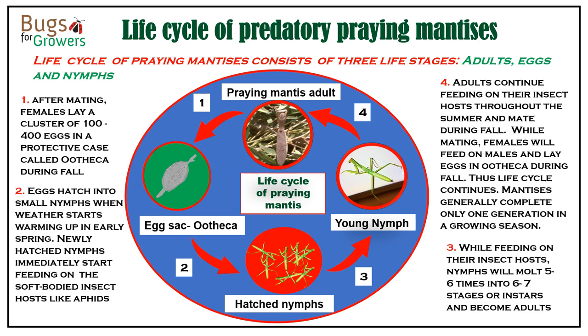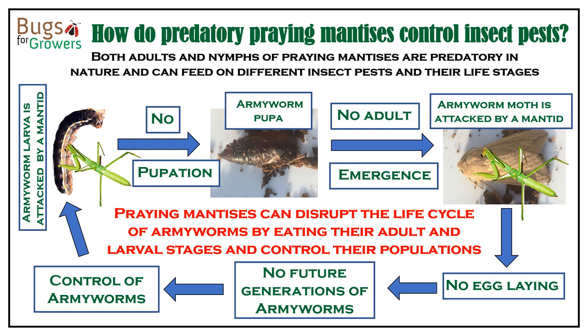Here is an illustration of how praying mantises can control insect pests like army worms. As shown here, if mantises feed on both larvae and adults of army worms, then there will be no formation of pupae, adult emergence, or egg laying. Therefore, there will be no future generations of army worms produced, and that is how mantises control insect pests like army worms.